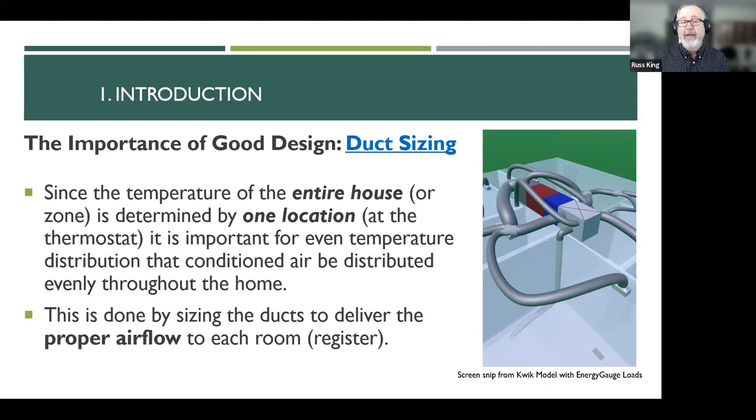You can have rooms in a house that have zero load. For example, if you have a two-story slab-on-grade house and a little powder room in the middle completely surrounded by conditioned space, and you do a load calc on that room, it'll say zero load — this room needs zero air.